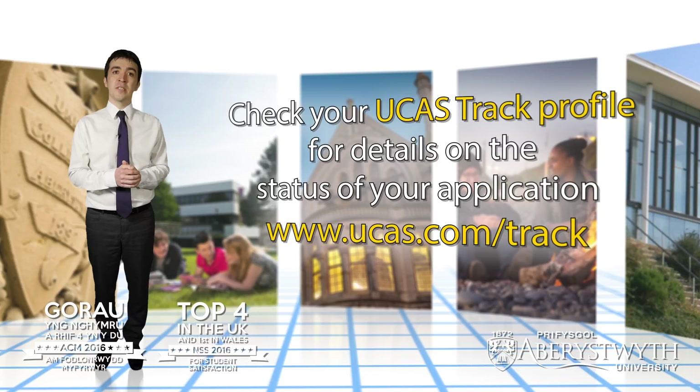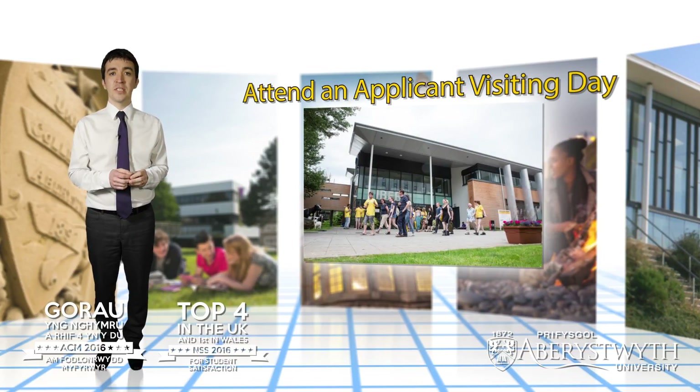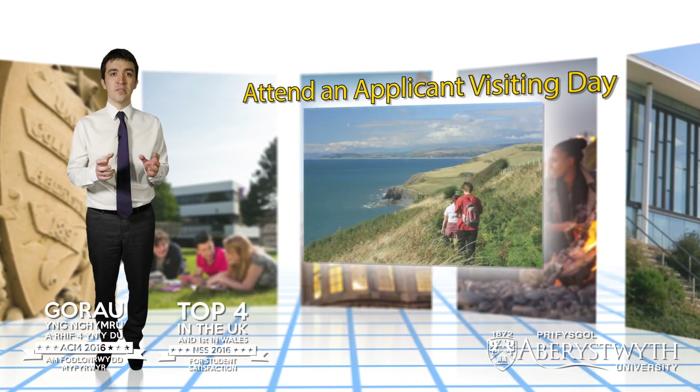If you are made an offer by us you'll be invited to attend a visiting day, which will give you the opportunity to see Aberystwyth itself, meet with staff and students, explore the university and take a look at the wider surrounding area.